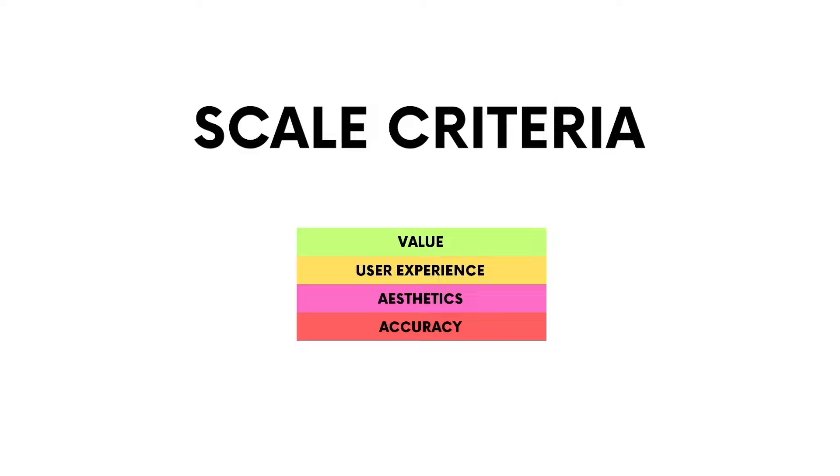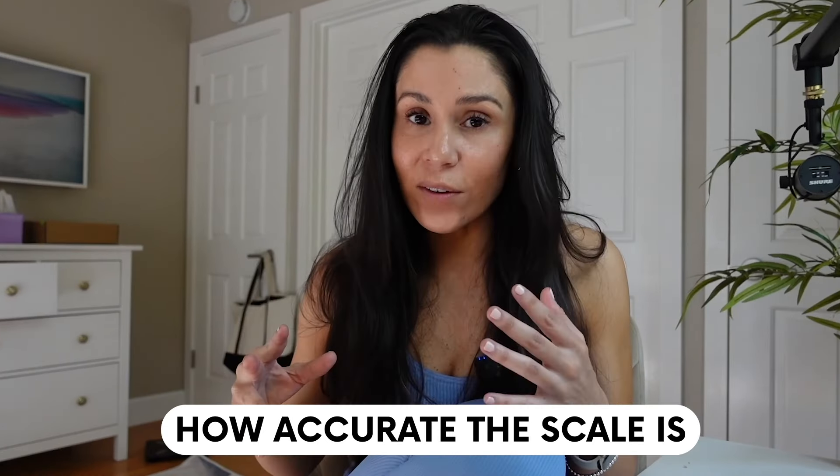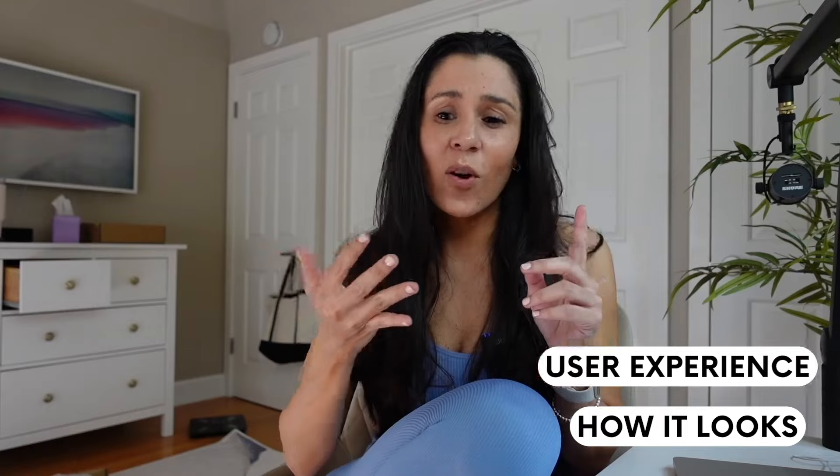I'm also going to be ranking all of these scales across four metrics you'll see on the screen right here, because it's not just about how accurate the scale is — of course that's very important — but it's also about how it looks and the overall user experience.